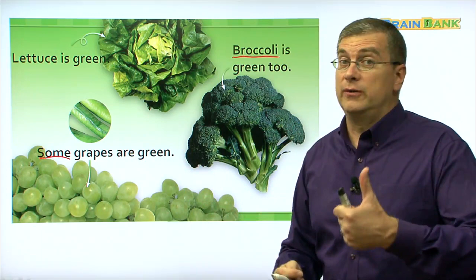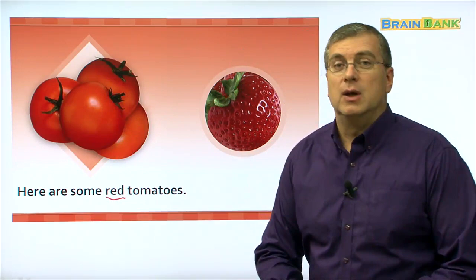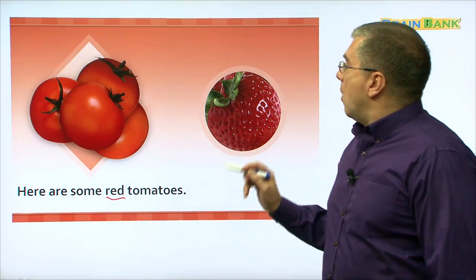What's another color that we can eat? What color is this? It's a very exciting color. This color is red. Here are some red tomatoes. Let's read together: here are some red tomatoes. What else is red?